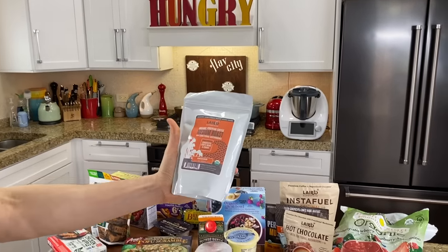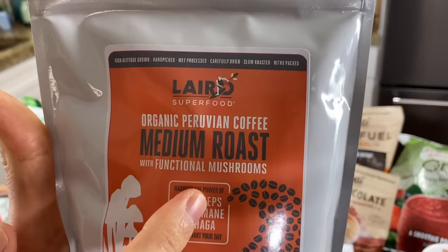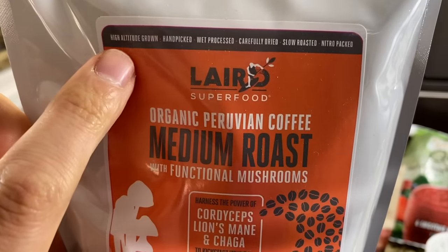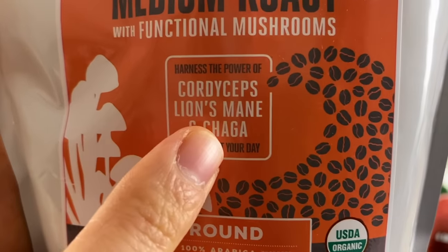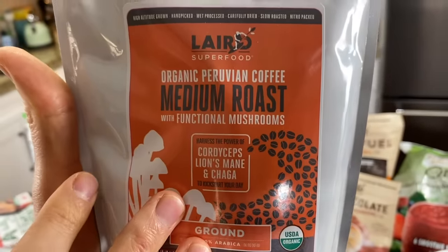Before I talk about the oats, today's sponsor of the video is Laird Superfood. They have a brand new organic mushroom-infused coffee that is one of the best ones I've ever seen. It's single origin Peruvian coffee, high altitude grown, which is super premium, infused with functional mushrooms like lion's mane and cordyceps. I put it in my protein smoothie almost every day. This is a fantastic coffee.